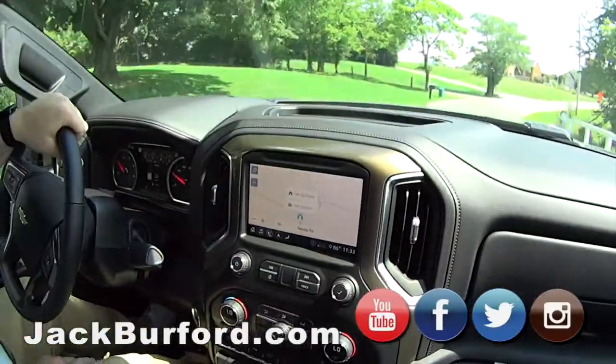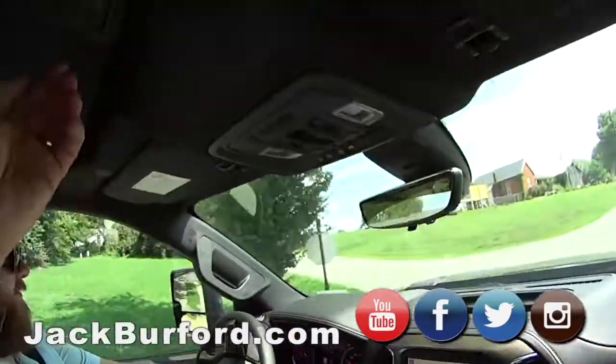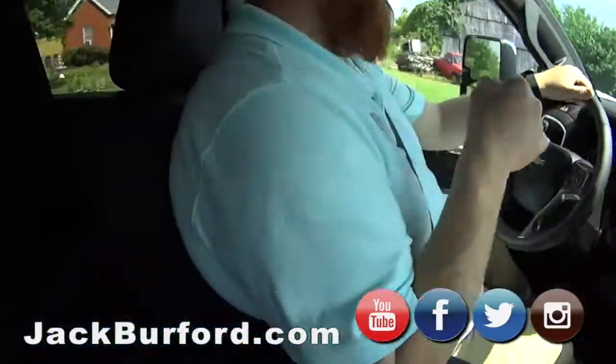Where are we at? There it is, right there — Newby Road. Perfect. Sunroof. Oh yeah. I don't want to burn your head, of course. It's got a heated steering wheel. Man, this is nice.